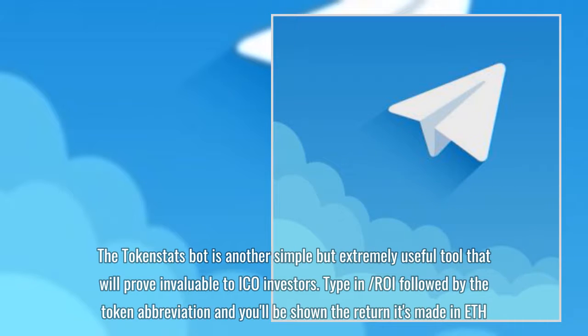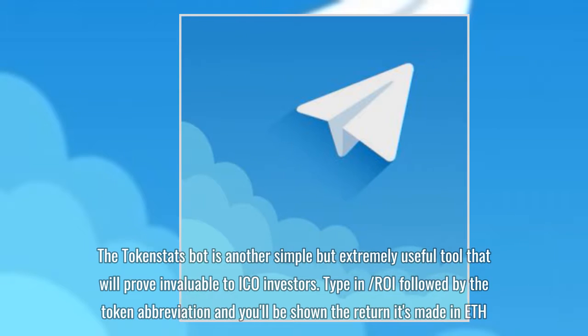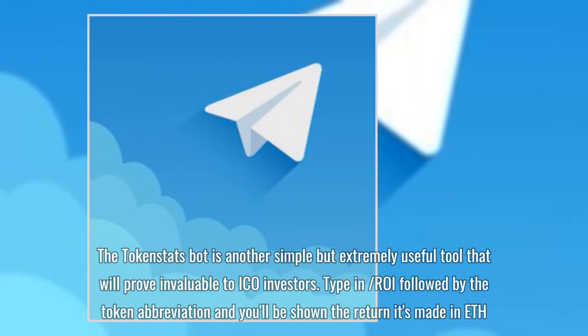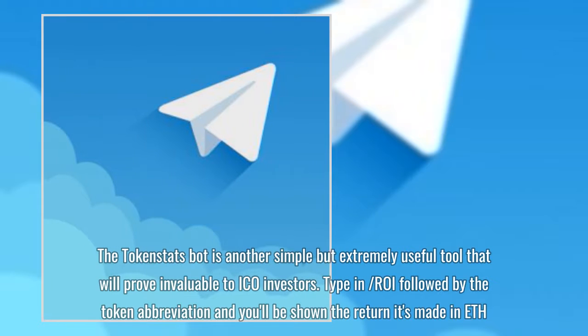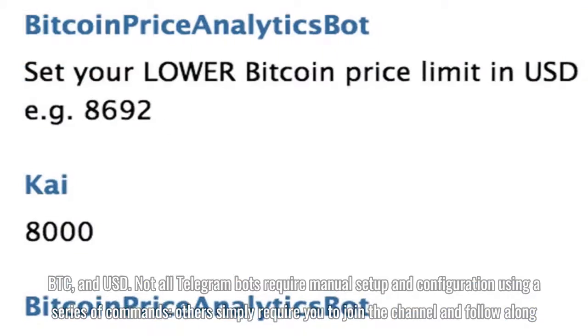The Token Stats Bot is another simple but extremely useful tool that will prove invaluable to ICO investors. Type in slash R.O.I. followed by the token abbreviation and you'll be shown the return it's made in ETH, BTC, and USD.